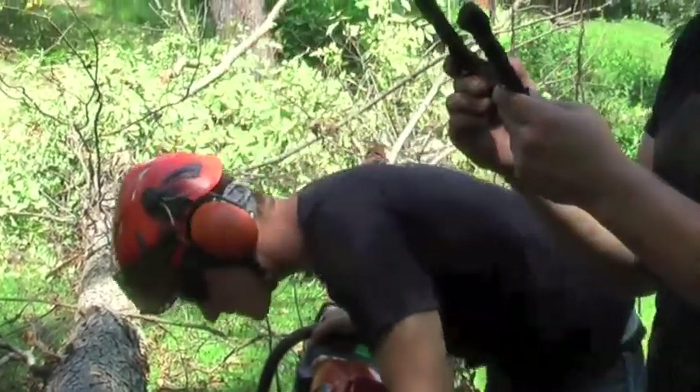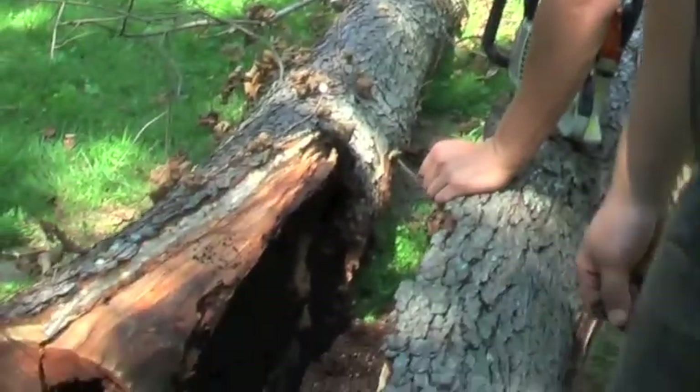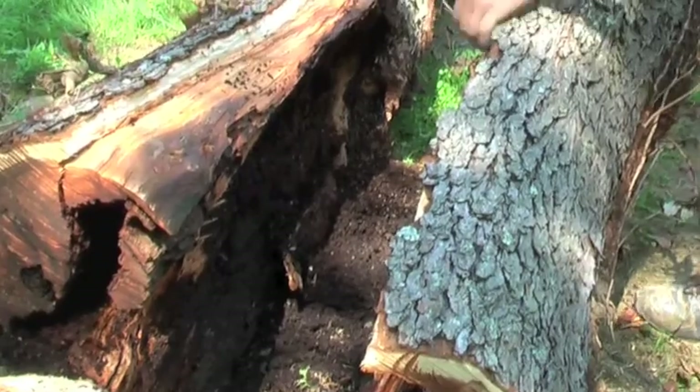That's cool — I got a good eye, huh? Somebody sat it in the tree crotch, probably like 30 years ago and just let the tree eat it. Because it was a burl right here.